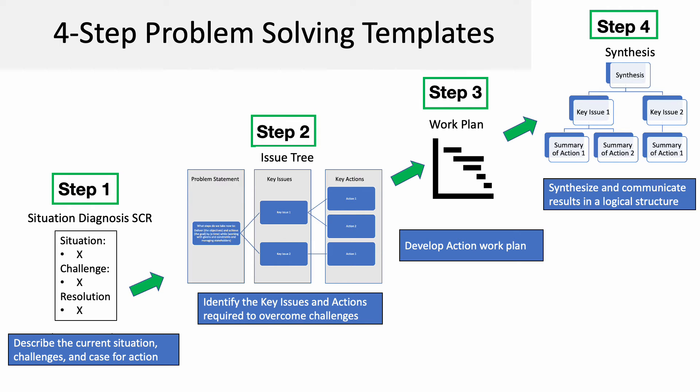Step two is used to outline key issues in a structured format and propose actions to resolve challenges. In step three, you build the action work plan. And step four is for synthesizing the overarching idea and communicating with clarity.